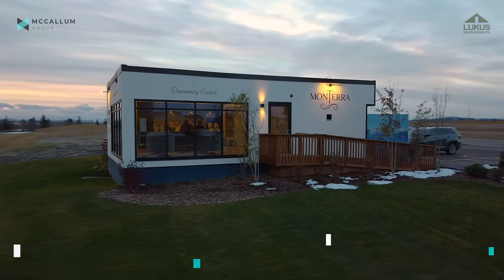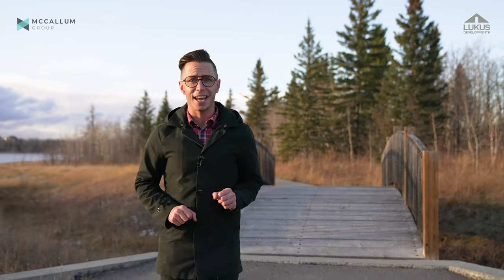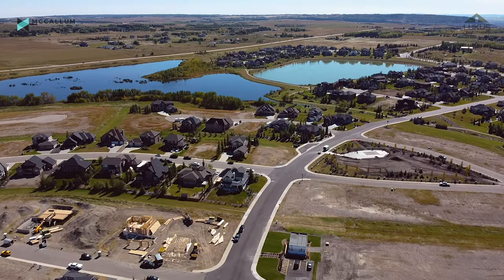I'm Brad with the McCallum Group and we've partnered with Lucas Developments, one of Monterra's premier custom home builders, to showcase two of their exciting builds coming in 2021. Before we do that though, we'd like to show you just where you can find this beautiful community.